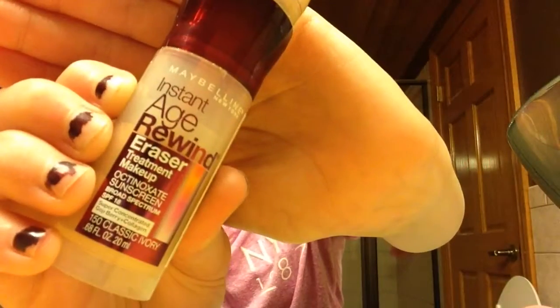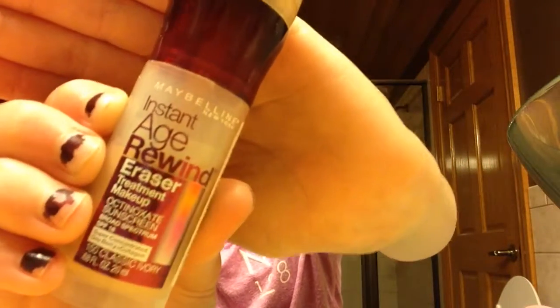I will be using Insta HB Blanc Concealer by Mabel in New York in the shade Classic Ivory, and concealer in the shade Fair. I do upside down triangles underneath my eyes and then I kind of do like a flower design up here.